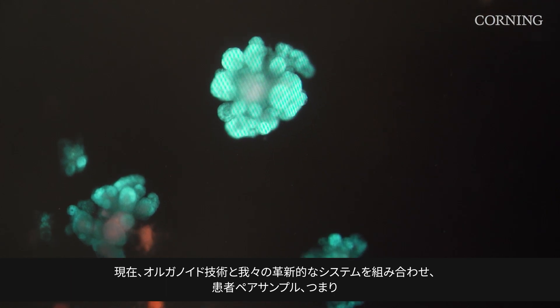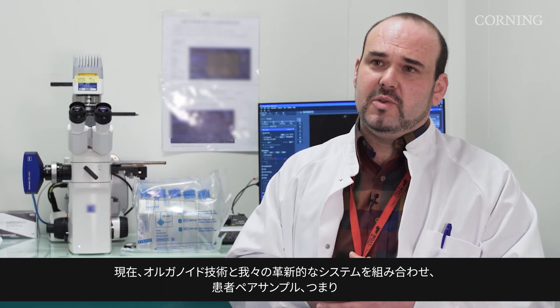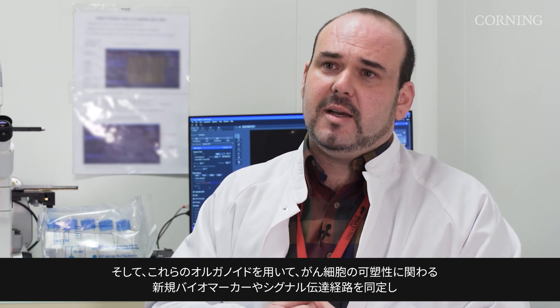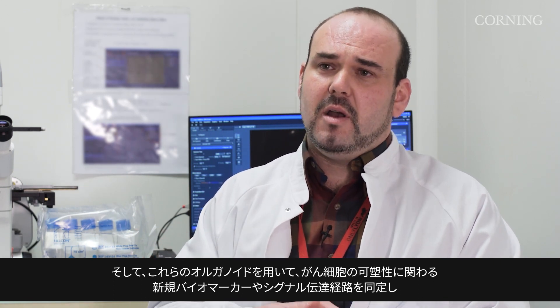Today we combine the organoid technology and our innovative system to generate patient-paired samples — meaning organoids from normal and tumoral tissue from the same patient — and we use those organoids to identify novel biomarkers and signaling pathways involved in cancer cell plasticity.